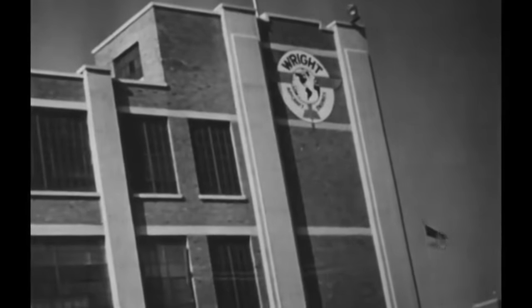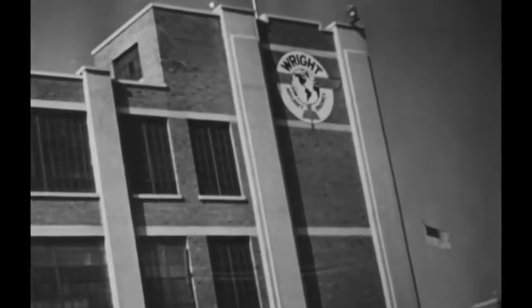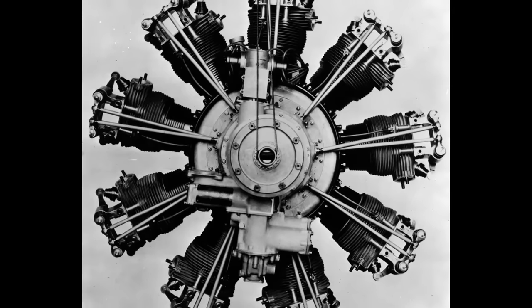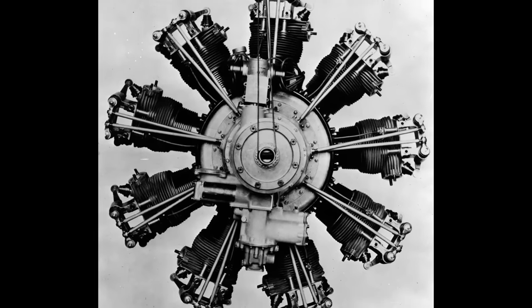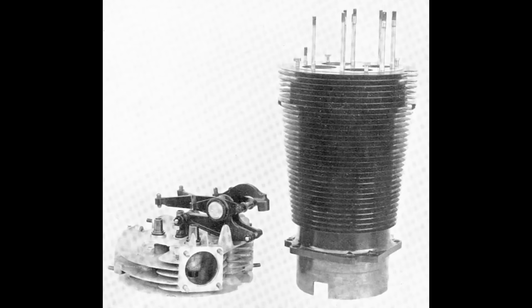The early 1920s presented Wright Aeronautical with both challenges and opportunities, as evidenced by their submission of a 1,454-cubic-inch radial engine for an army contest in 1921. Despite the R-1 engine's promising design, it encountered issues during testing — notably the poultice head, a common design of the era that integrated valve seats into a closed cylinder liner. The mismatch in expansion rates between aluminum and steel components led to inefficiencies and operational failures. The introduction of the Type J cylinder by Sam Herron, an external innovator, marked a significant improvement despite initial resistance from Wright Aeronautical.